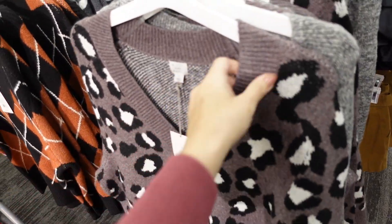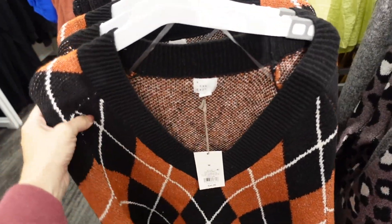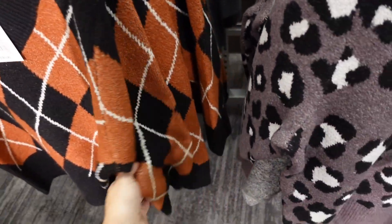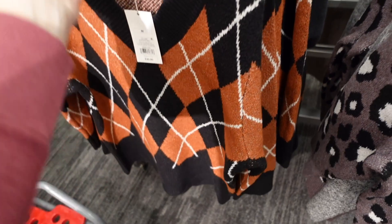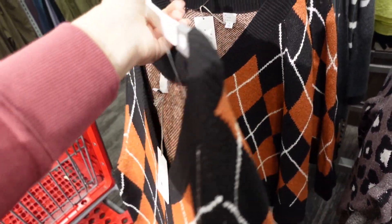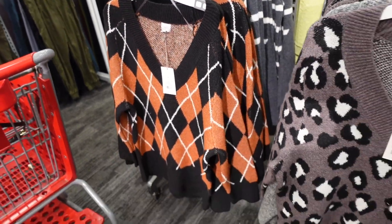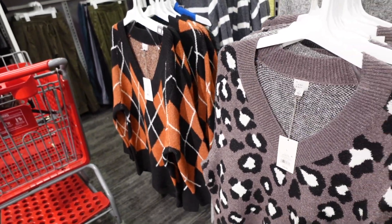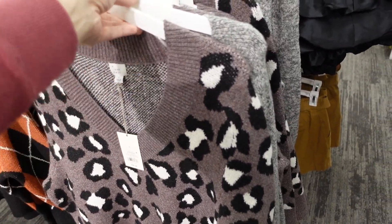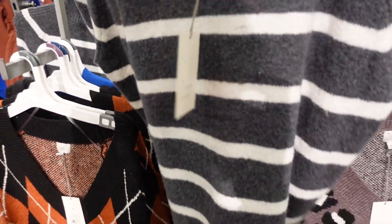We saw this tunic sweater last week, and now I'm seeing a new print and color. They're from A New Day, with ribbing around the neckline, seam detailing, and ribbing on the wrist and at the bottom. This is the medium and they run oversized, so you have coverage for jeggings or leggings. $30 in brown and black, leopard, and a few solids.